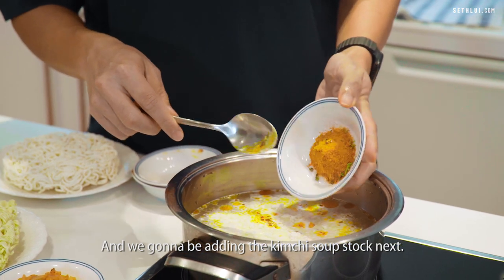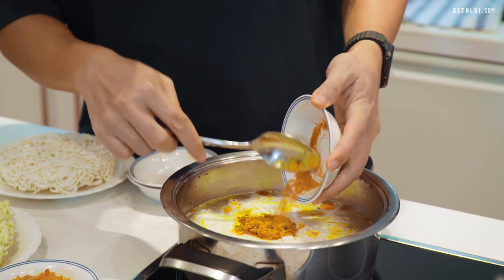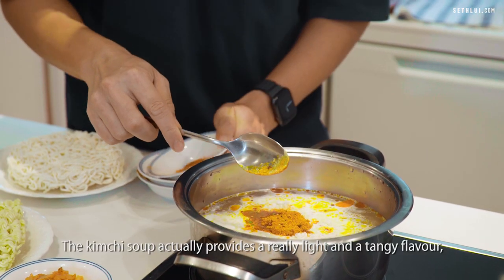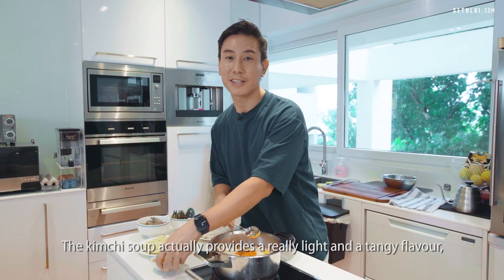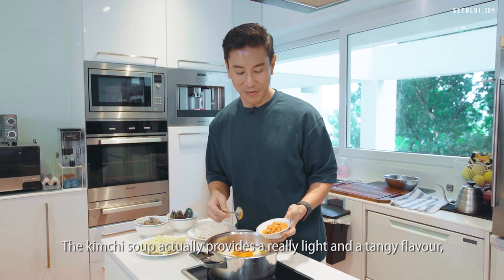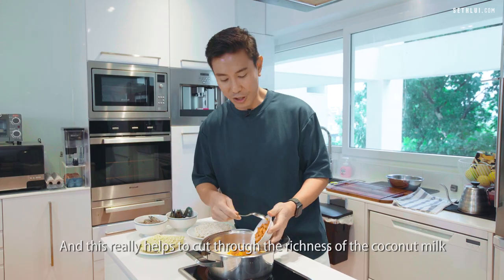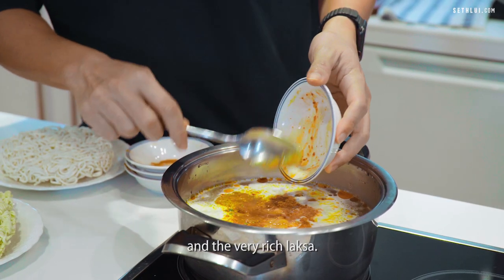And we're going to be adding the kimchi soup stock next. The kimchi soup actually provides a really light and tangy flavour, and this really helps to cut through the richness of the coconut milk and the very rich Laksa.